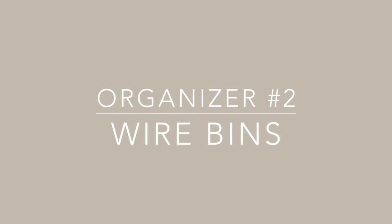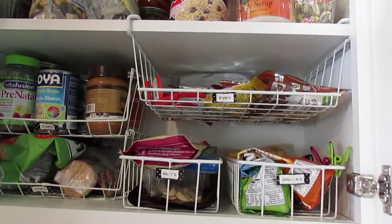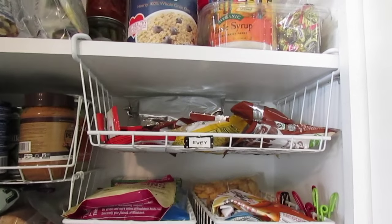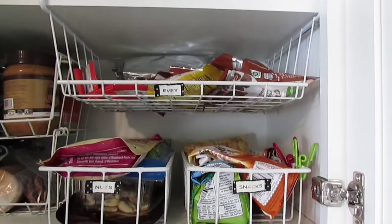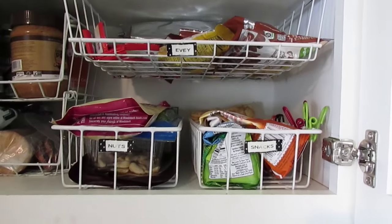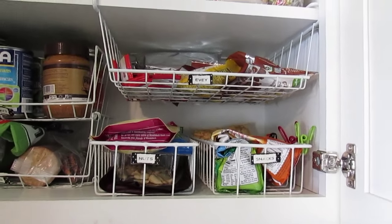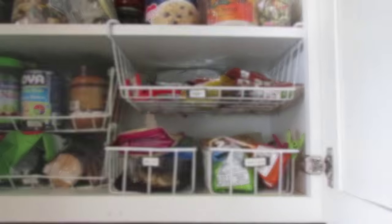The second category is wire bins, and I have so much luck finding wire bins for all over our home. Here in our pantry I have two different examples. This hanging organizer on the top I believe I paid 50 cents for, and the two little baskets on the bottom were actually part of a different set. They were so inexpensive and they add so much function, and you can still see through them, which I love.